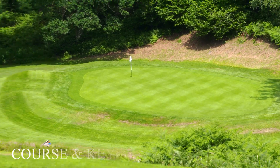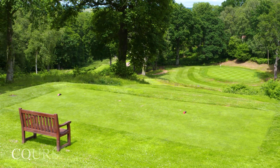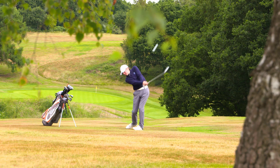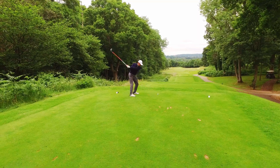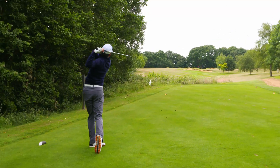The course is a picturesque and challenging layout, but don't be fooled by the par 69, 6,000-yard yardage, because you really have to think your way around. Longer hitters will create many birdie chances, but you need to be careful as the driver is not always the best choice of club.